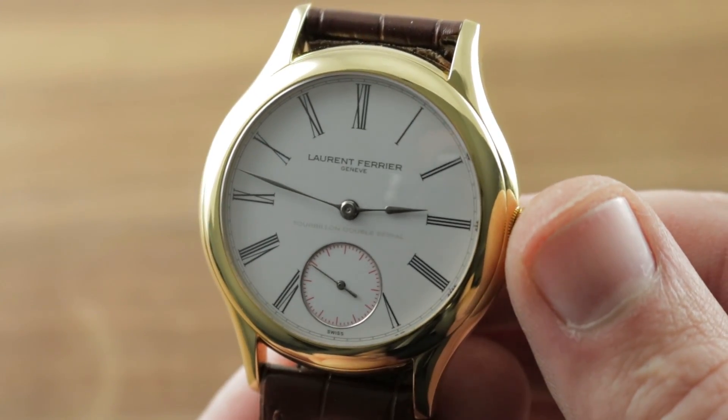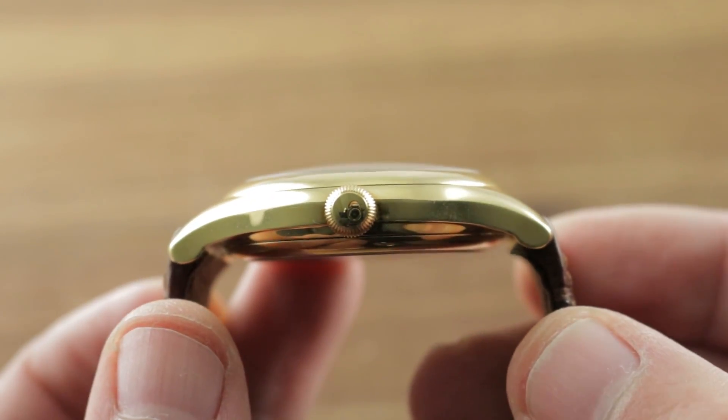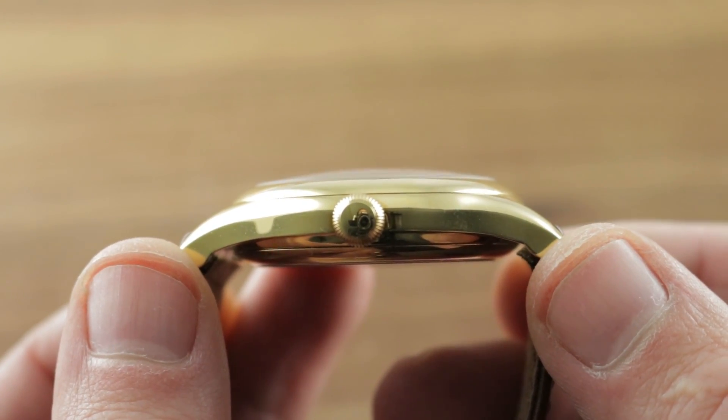The timepiece features a Besançon Observatory qualified double hairspring chronometer tourbillon caliber. The watch is reasonably slender at 13.1mm considering the long power reserve and the complicated mechanism.